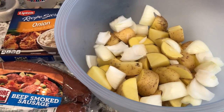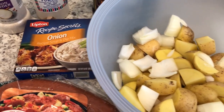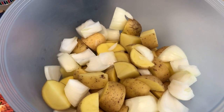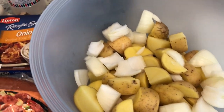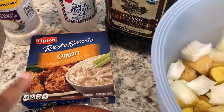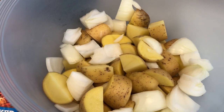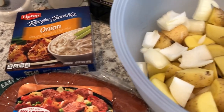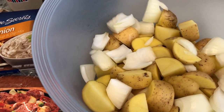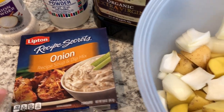I am trying out a new recipe for dinner tonight and will leave the original recipe in the description box because I am making some changes. In my bowl, I have a large onion that I chopped up and about a pound and a half of small potatoes. I'm going to add some olive oil, one package of onion soup mix, then mix everything up and throw it in the air fryer for about 15 minutes. In the meantime, I'm going to chop up some beef smoked sausage, add that to the mixture after 15 minutes, and air fry everything again. I'm also adding onion powder and garlic powder, because I think the onion soup mix is going to be plenty salty enough.